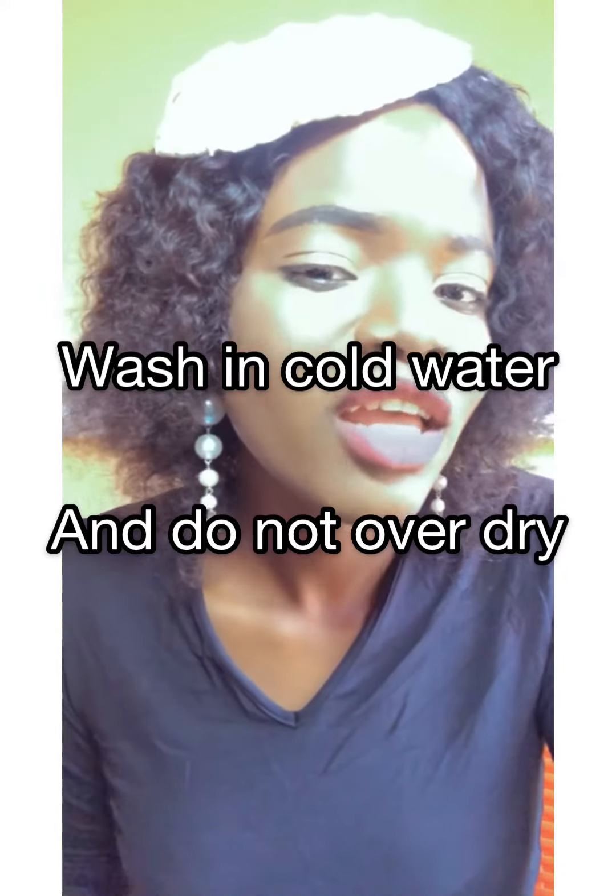Those are the tips you can use to prevent your clothes color from fading. Thank you.